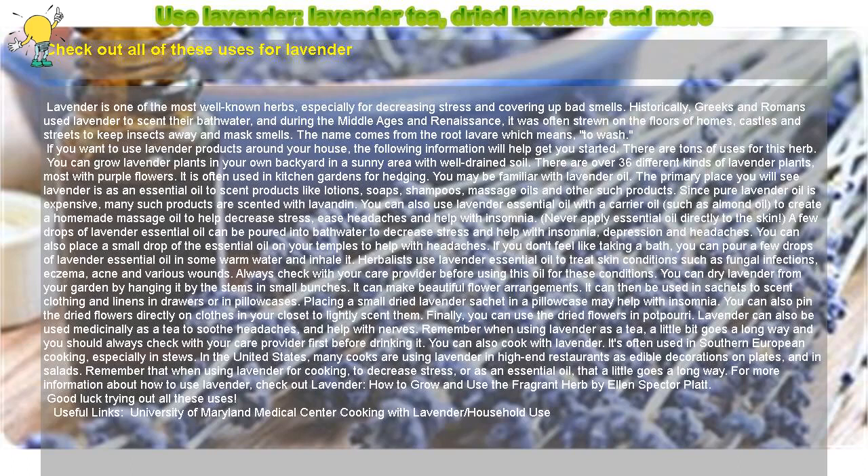Lavender is one of the most well-known herbs, especially for decreasing stress and covering up bad smells. Historically, Greeks and Romans used lavender to scent their bathwater, and during the Middle Ages and Renaissance, it was often strewn on the floors of homes, castles, and streets to keep insects away and mask smells. The name comes from the root 'lavare,' which means 'to wash.'